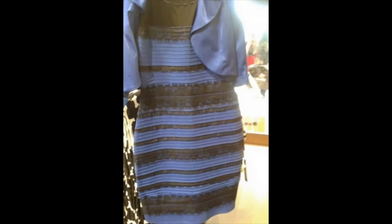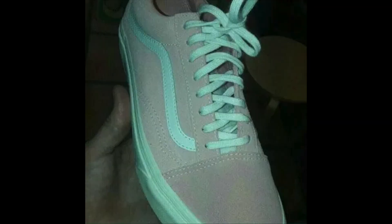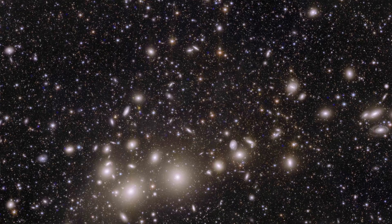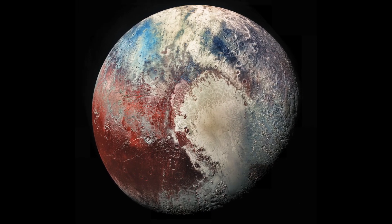Are we in the same situation as those viral debates of: is this dress white and gold or blue and black? And are these trainers pink and white or turquoise and grey? Well, it turns out that in astronomy, colour can indeed be somewhat misleading. Hey Space Cats, I'm Dr. Maggie Lu, and this is a lie, and this is also a lie. Here's why.